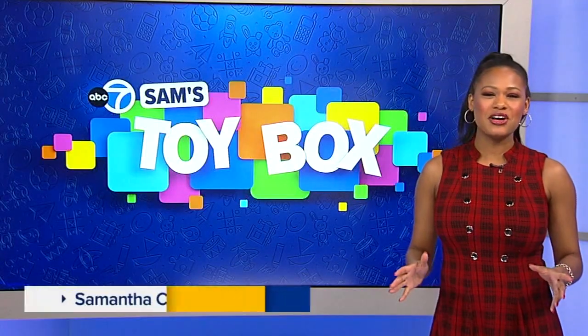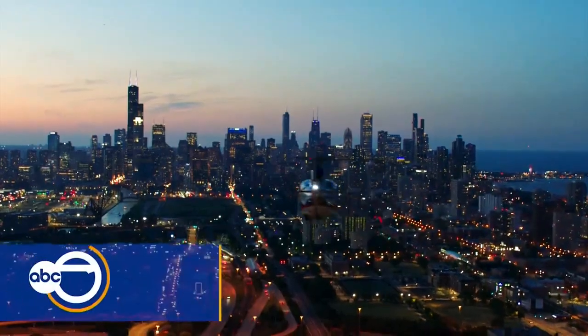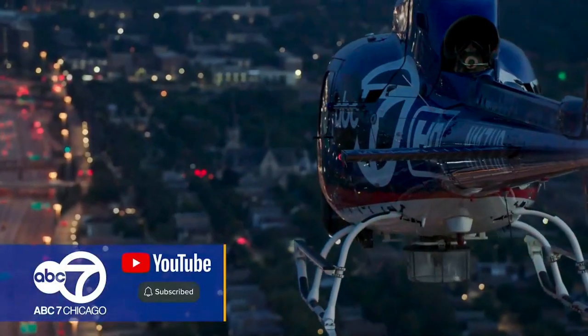For more information on these STEM toys, head over to our website, abc7chicago.com. Subscribe to ABC 7 Chicago Eyewitness News on YouTube.